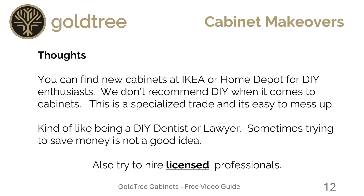Here are some final thoughts. You can find new cabinets at Ikea or Home Depot for do-it-yourself enthusiasts, but we don't recommend DIY when it comes to cabinets. This is a specialized trade and it's easy to mess up — kind of like being a do-it-yourself dentist or lawyer. Sometimes trying to save money is not a good idea.